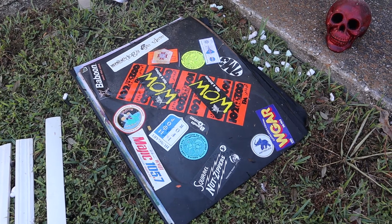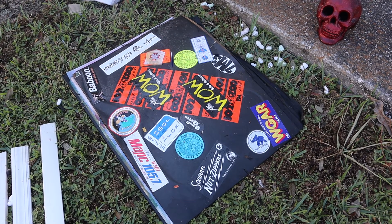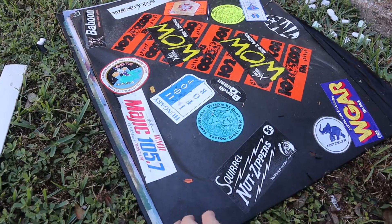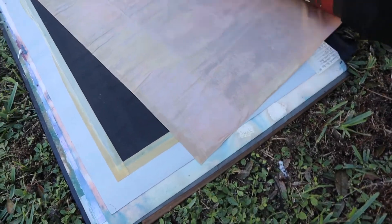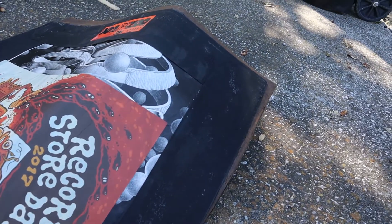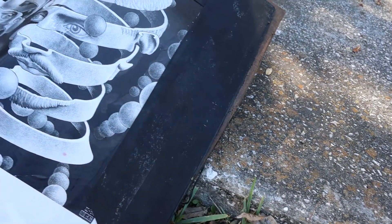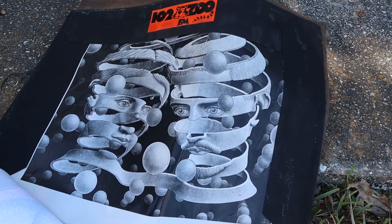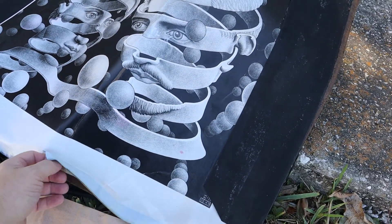These are all like oversized papers that I had artwork on. I have no idea — I don't remember what was inside. But let's peel it back and have a look. There's an MC Escher print that I had. Let's peel this back — MC Escher, one of my favorite artists. I don't know if there's anything else behind it.